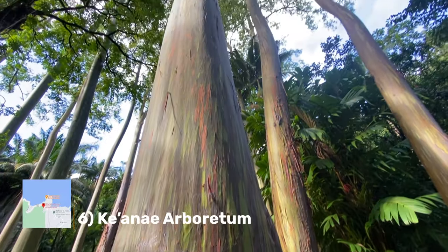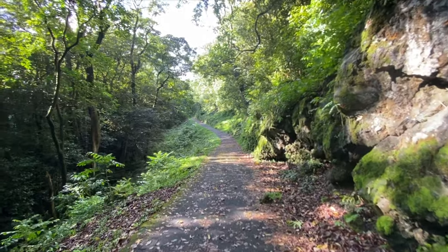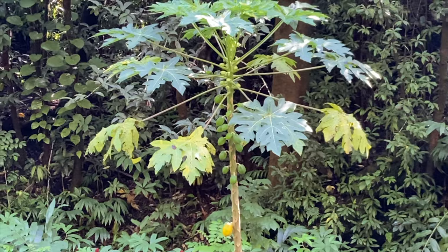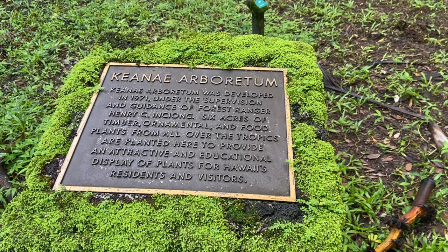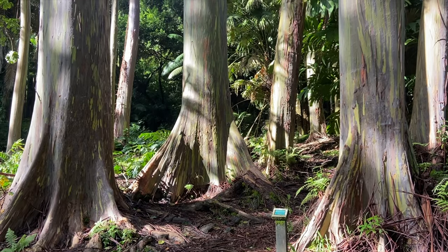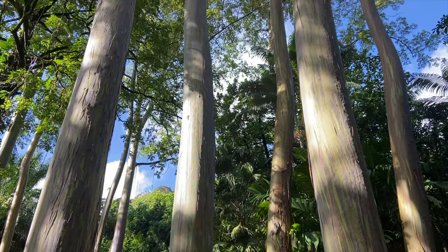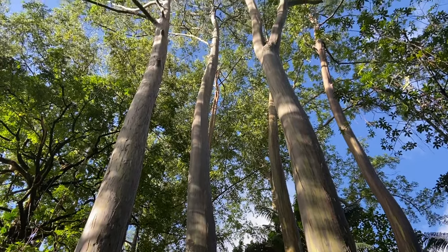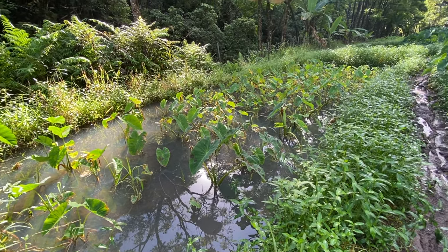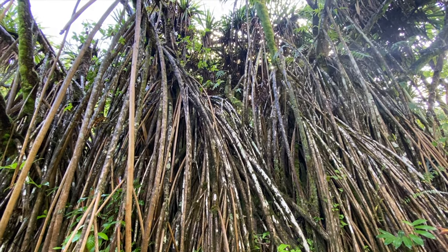Next, the Ke'anae Arboretum. If you appreciate exotic flora, this six-acre, free-of-charge arboretum is a must-stop on the road to Hana. The entrance is totally unassuming and I bet most people just fly on by, but I recommend stopping to explore the grounds. The highlight is the rainbow eucalyptus with their beautiful bark. I also recommend heading to the other end of the grounds to see the taro ponds — taro is an extremely important ingredient in Hawaiian culture. I recommend trying some poi while you're on the Hawaiian islands.